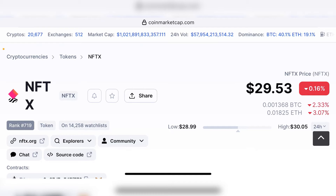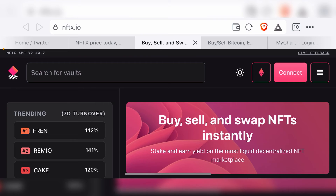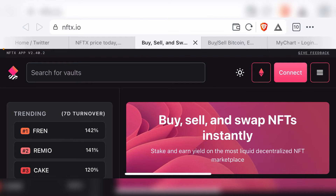And this project is called NFTX, or the NFTX token. As always, I highly recommend you guys to do your own research on any of the projects picked out on our channel. For this project, I recommend you guys to go to the website nftx.io in order to learn more.